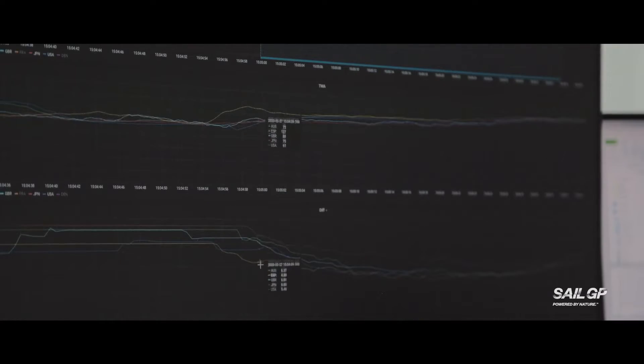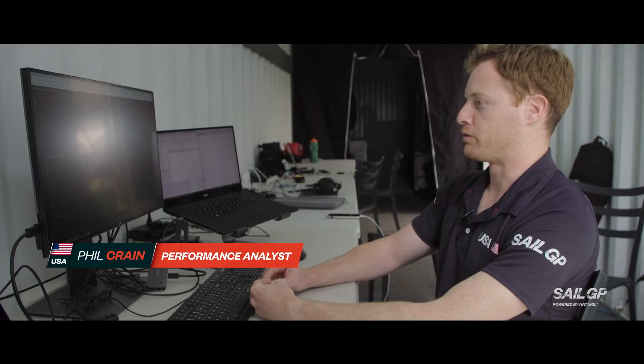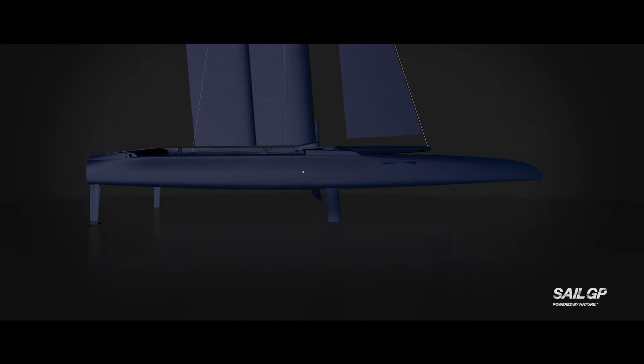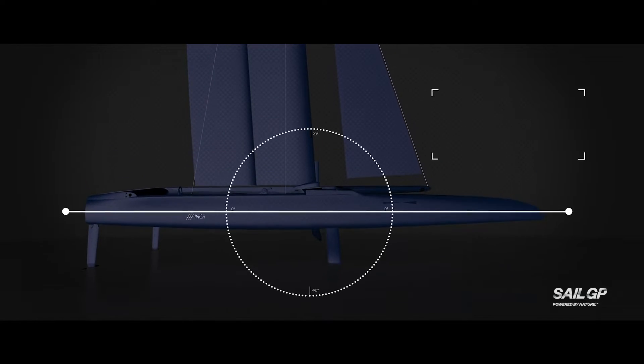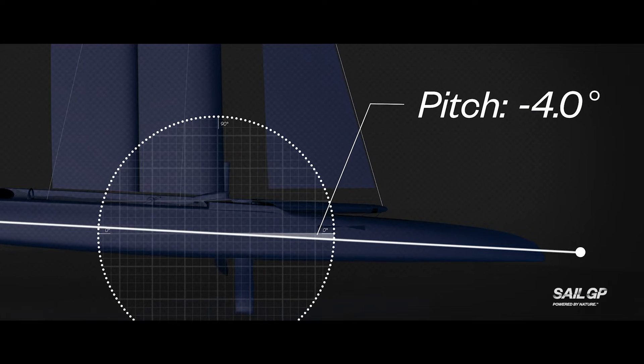Trying to run as much rudder differential as you can on that reach is fast, but it can also be a little bit risky. To get more differential you have to sail your boat at a more bow-down pitch. And a bow-down pitch makes it easy for you to touch down and potentially pitch-pole capsize.